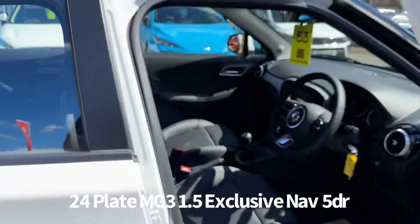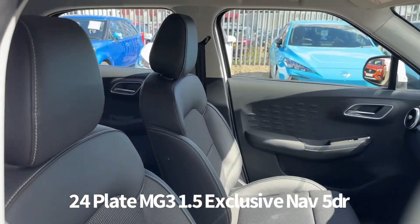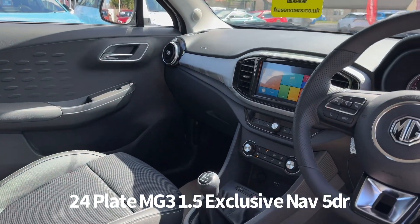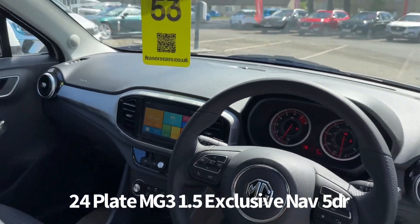Inside, the driver's seat and steering wheel are both adjustable, with steering wheel audio controls along with cruise control. Air conditioning also features along with a USB input. The touchscreen infotainment includes DAB radio, Bluetooth, Apple CarPlay and iGo satellite navigation.